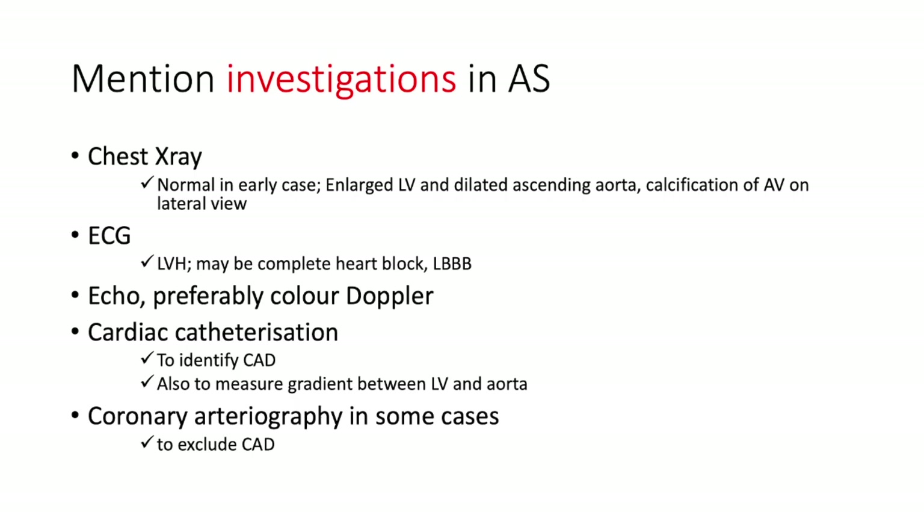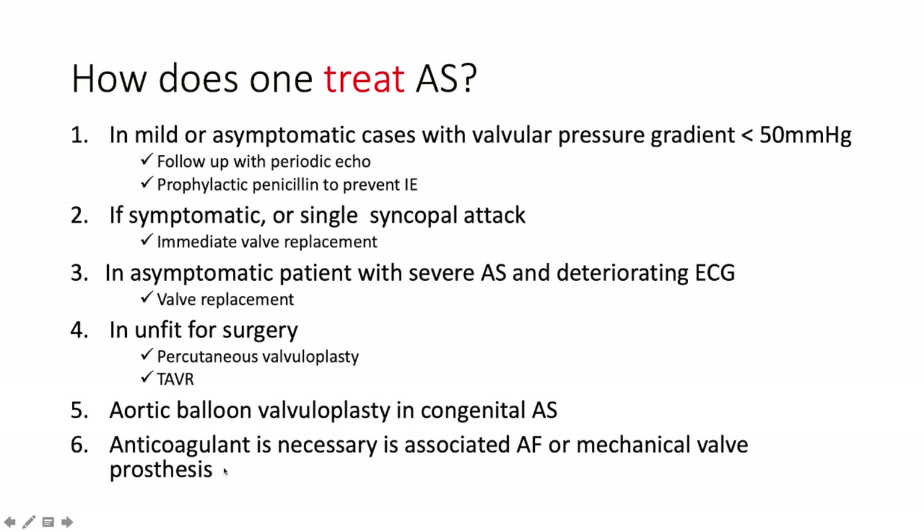How do we investigate aortic stenosis? Chest X-ray may be normal early but with stenosis will show an enlarged left ventricle, dilated ascending aorta, and calcification of the aortic valve. ECG shows left ventricular hypertrophy — no surprise, since impedance to outflow imposes a pressure load. There may be complete heart block or left bundle branch block. Echo with colour Doppler assesses aortic valve orifice size, pressure gradient, LV characteristics, and ejection fraction. Cardiac catheterization identifies concomitant CAD and measures the gradient between the left ventricle and the aorta. Coronary arteriography may be done to exclude CAD.